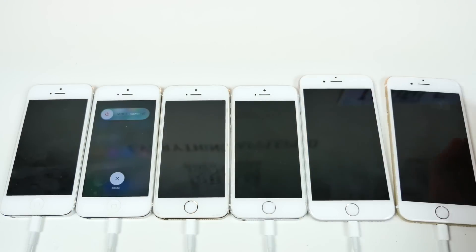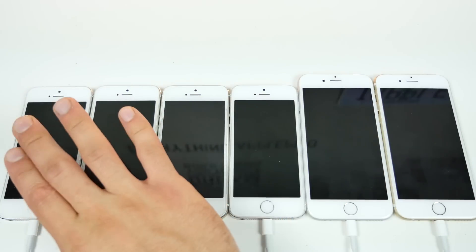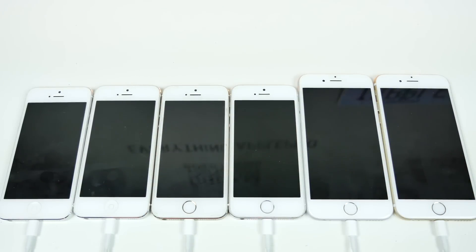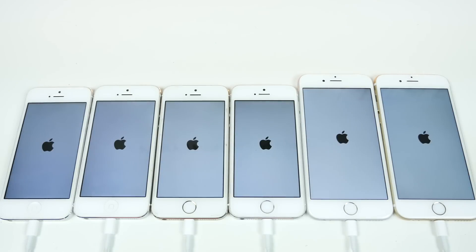Shutting these guys off for the startup test, just to see if it's improved at all since beta 2. iOS 9.3.2 is going to be on the left. Starting up in three, two, one — they should be off. Let's see if startup has improved whatsoever. In my last video, iOS 10 was slower on every single device to boot, so let's see if it's improved.